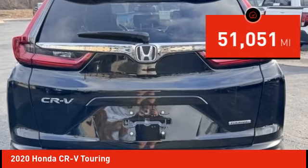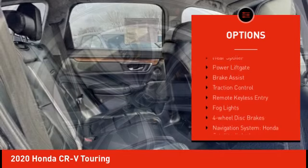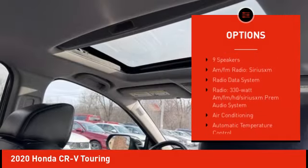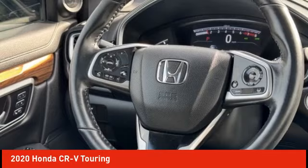This vehicle has less than 55,000 miles. Here are some of this vehicle's great options: rain-sensing wipers, electronic stability control, alloy wheels, rear spoiler, power liftgate, brake assist, traction control, remote keyless entry, fog lights, and four-wheel disc brakes.